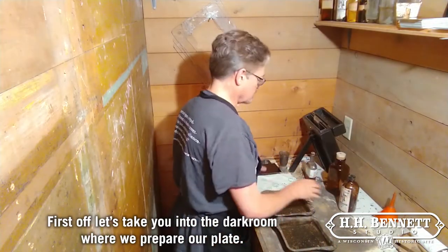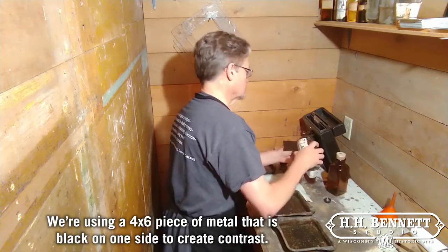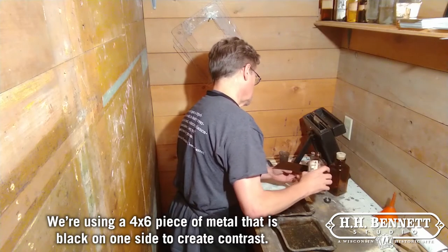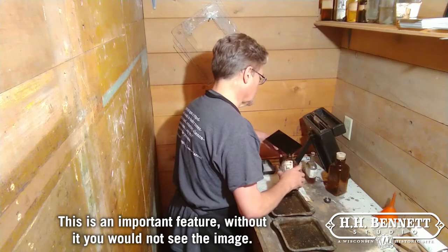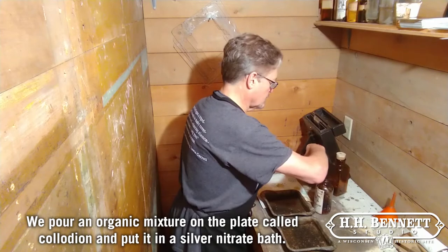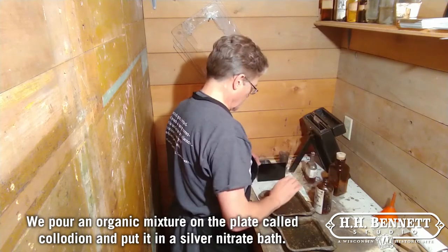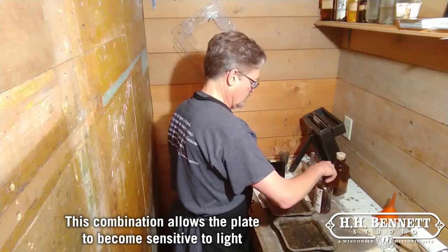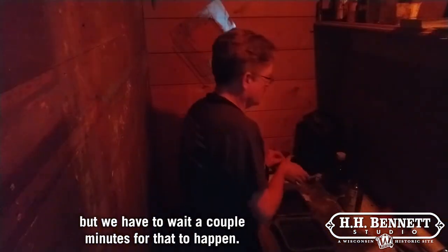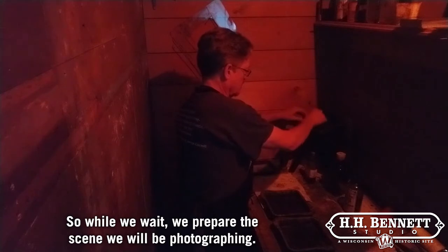First off, let's take you into the darkroom where we prepare our plate. We're using a 4x6 piece of metal that is black on one side to create contrast. This is an important feature — without it you would not see the image. We pour an organic mixture on the plate called collodion and put it in a silver nitrate bath. This combination allows the plate to become sensitive to light, but we have to wait a couple minutes for that to happen. So while we wait, we prepare the scene we will be photographing.